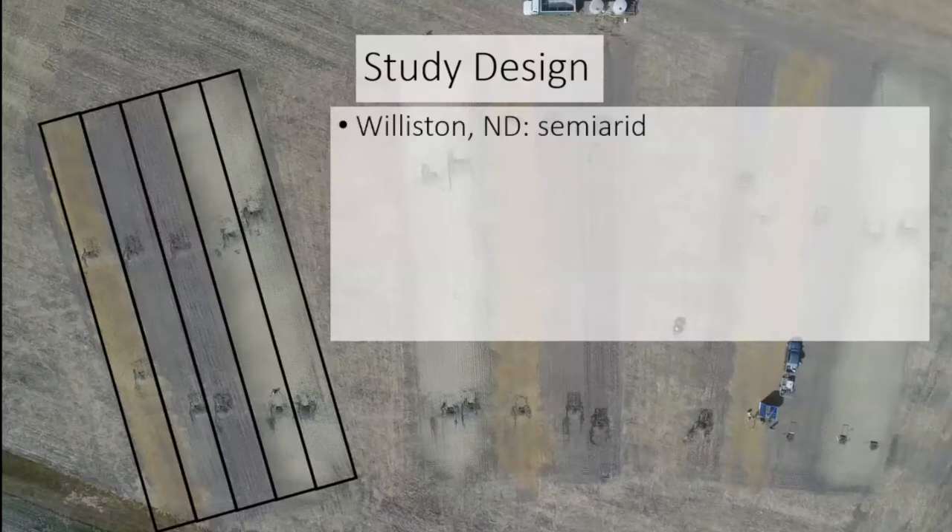We used a strip plot design at the Williston Research Center, which allowed us to test 2% slopes along the tops of each block and 5% slopes along the bottoms. Williston, North Dakota is a semi-arid region that usually gets about 13 inches of rain annually. But in 2020 we saw only 4.5 inches, and in 2021 we saw 7.5 inches — nearly half of the annual average. Both of those years were D2 and D3 droughts for the entirety of the study.